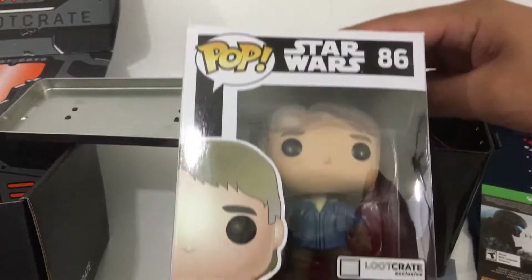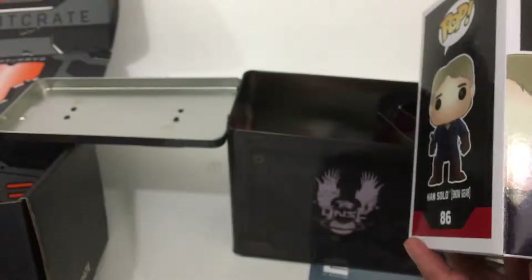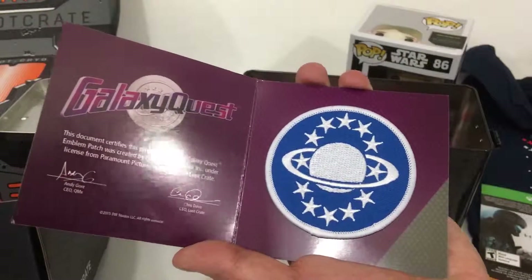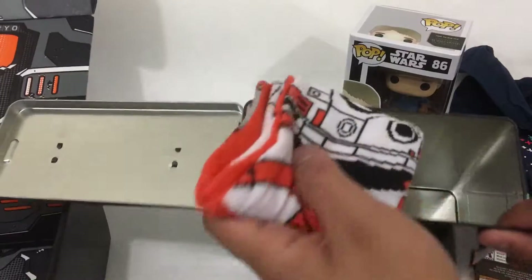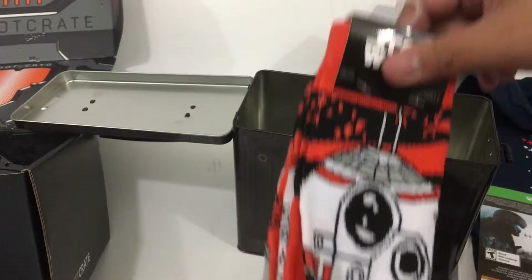Right in there, there's a Han Solo in Snow Gear pop — that's a Loot Crate exclusive. What else we got in here? Galaxy Quest emblem patch. Nice, I really love that movie. And some awesome BB-8 socks. Sweet, I love nerd socks.